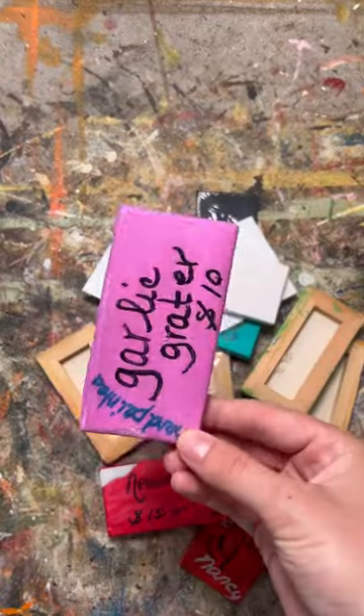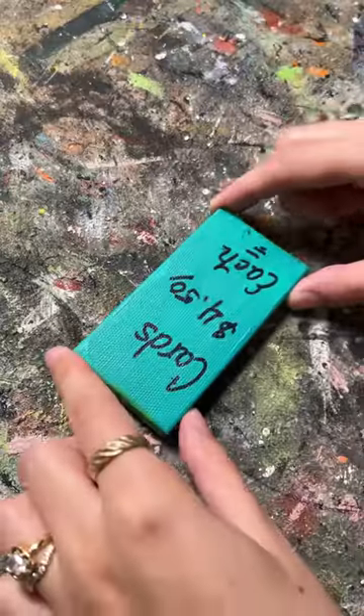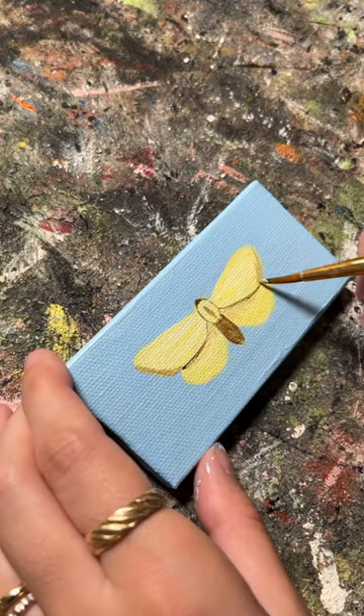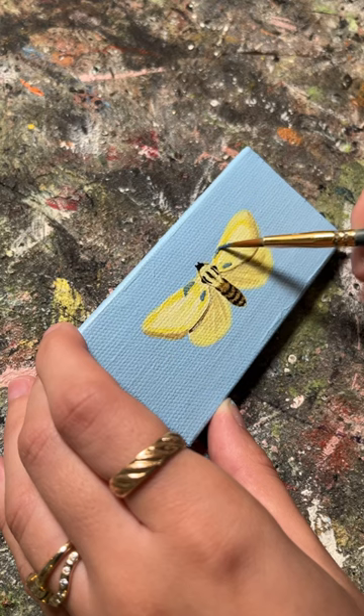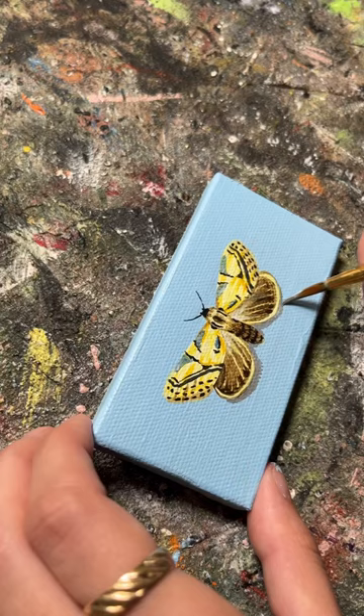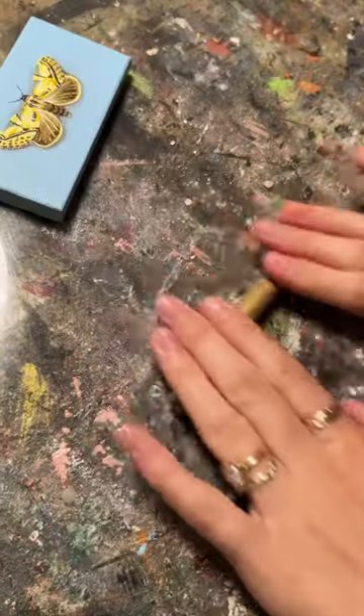It's the end of an era — this is my last long tiny canvas. If you've been following this series, you know that I inherited these tiny canvases when I bought my old painting studio, and I have slowly been going through them and repainting each one. I still have some square canvases that I'll be painting, so the series is not completely over.